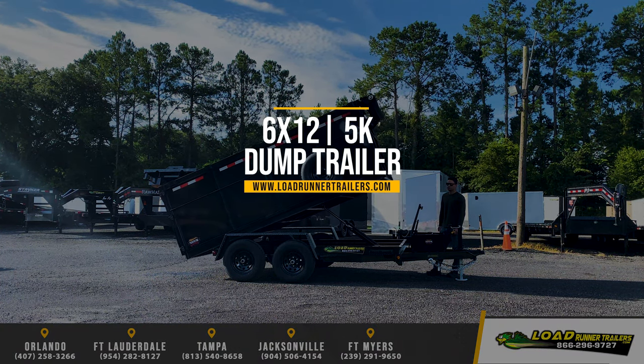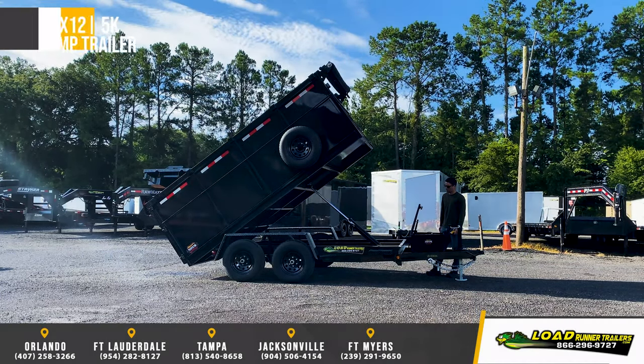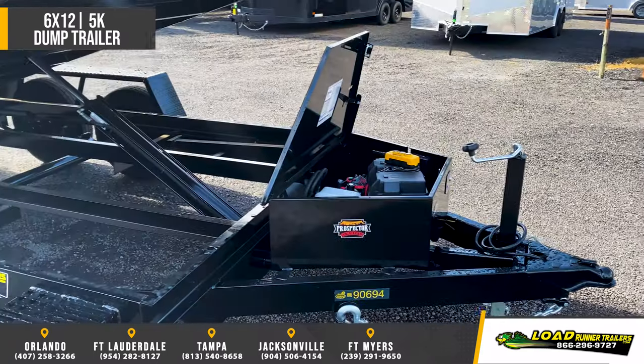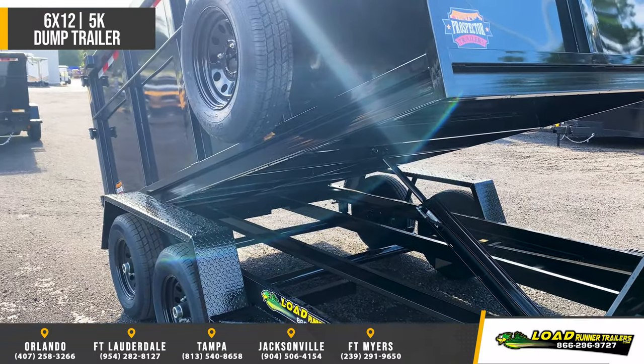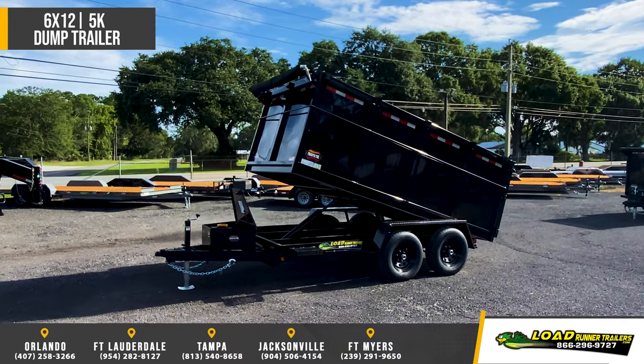Featuring the Prospector 6x12 dump trailer with 4-foot walls. Standard features include heavy duty channel full wrap towing and mainframe, 4x2 tube uprights, 4x2 tube rail, 12 volt 5 amp charger, 10 gauge sides and one piece floor.